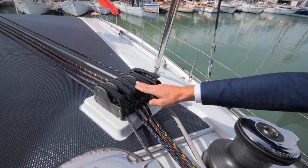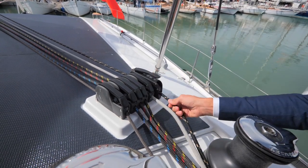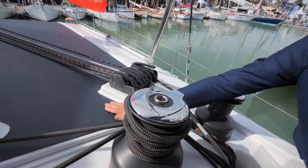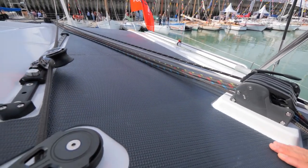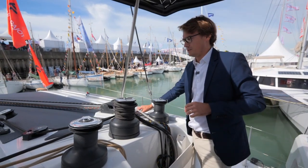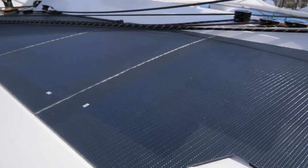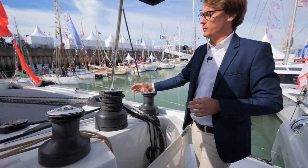Here you have the main three reefs, the halyard, the gennaker halyard, the three winches, and this is the solar panel. We call it an integrated solar system. There is 1700 watts of solar panel, which allows you to have very good efficiency and autonomy on board.